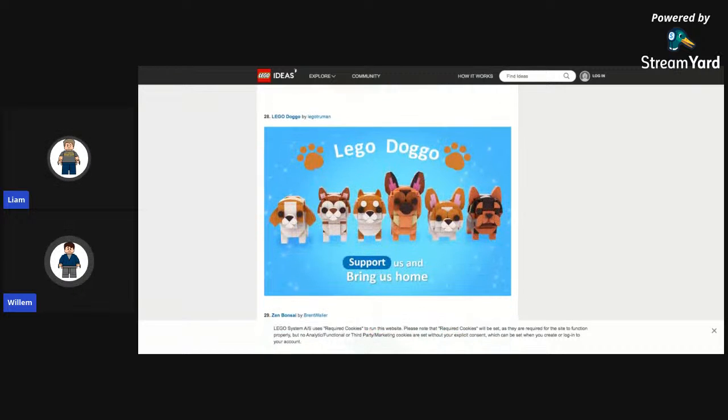Lego Doggo — a brickhead for a dog. It's cool, but would they make it? It looks just like brickheads to me. If they wanted to make dog brickheads, wouldn't they just make it? I like the line at the bottom: 'Support us and bring us home' — they're trying to guilt you into bringing them home.